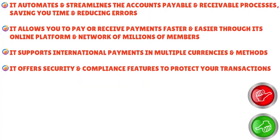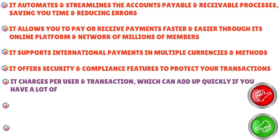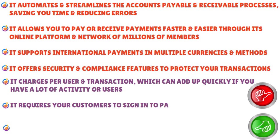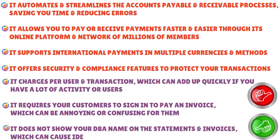Now the cons: Bill.com charges per user and per transaction, which can add up quickly if you have a lot of activity or users. It requires your customers to sign up to pay an invoice, which can be annoying or confusing for them. It doesn't show your DBA (doing business as) name on statements and invoices, which can cause identity issues. It charges higher prices and features integration problems with some accounting systems.